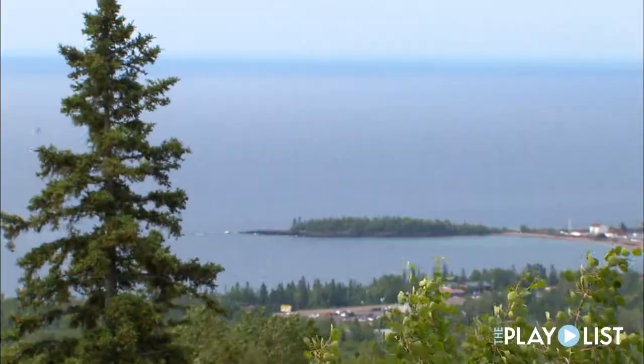It's kind of a classic Grand Marais spot with the view of the harbor and the mountains and stuff.